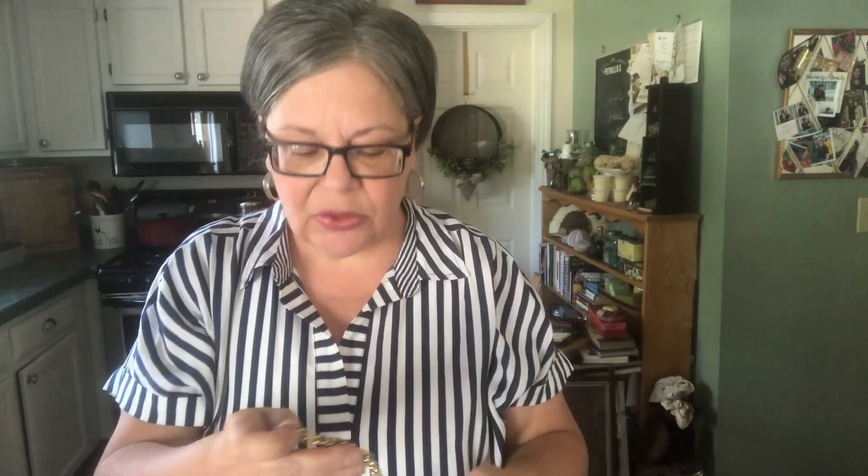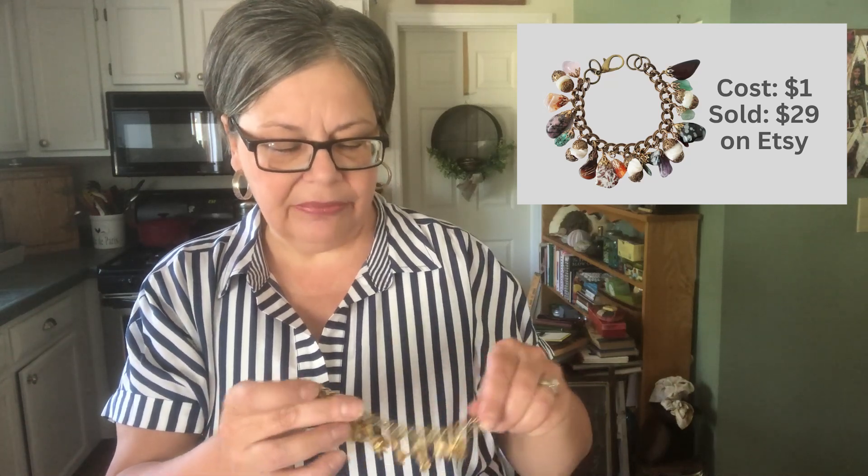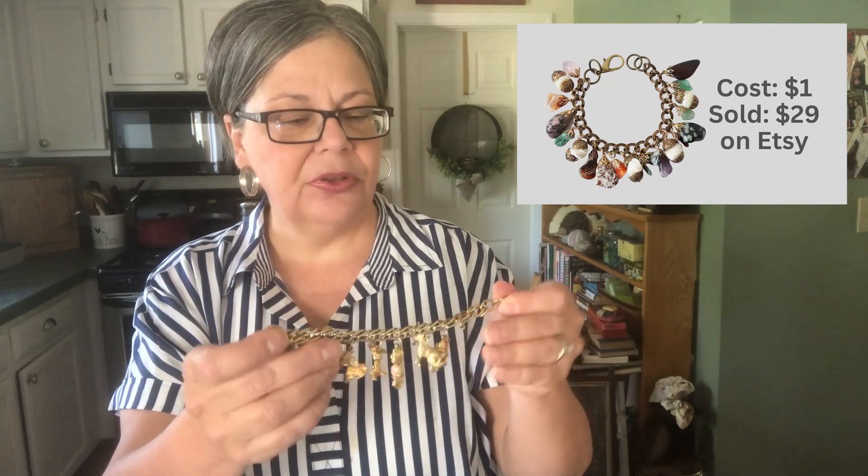I've sold quite a few charm bracelets recently — Victorian sterling silver ones in the hundreds of dollars. I just sold a bracelet with tumbled stones and that one sold for about thirty-one or thirty-two dollars. So they are definitely popular.